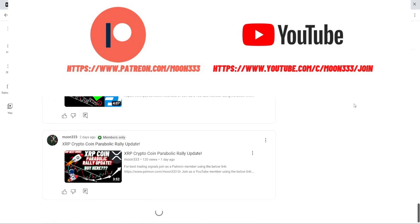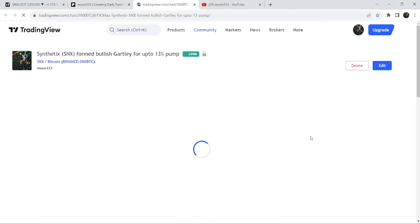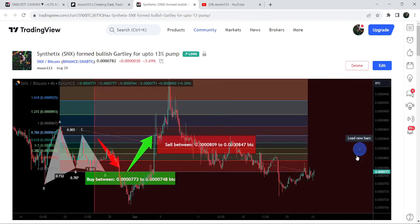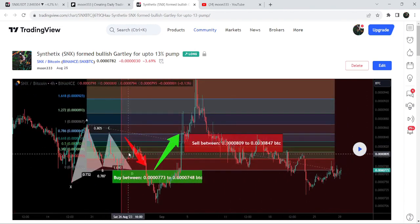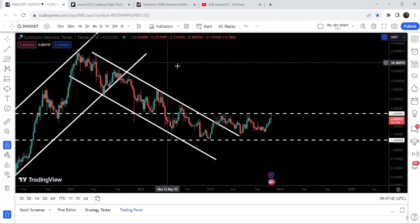Let me begin with my last successful trade signal for SNX that I shared on the 25th of August 2023 with my members. That was a harmonic bullish reversal Gartley pattern that SNX formed on a four-hour time frame chart with the Bitcoin pair. After playing the setup, the price started a very nice reversal from the buying zone, reached the sell targets, moved down, and then we had a bigger pump.